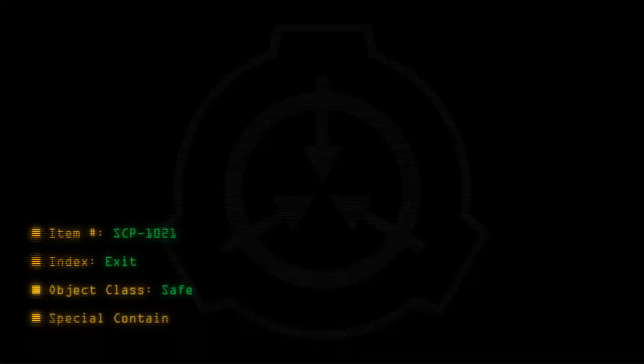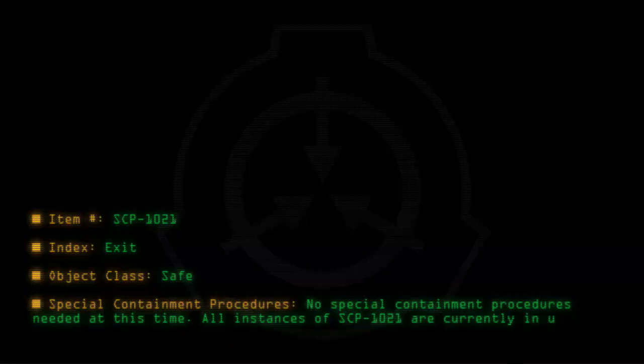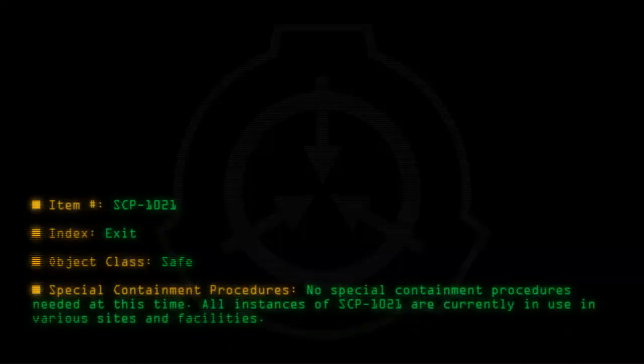Special containment procedures: No special containment procedures needed at this time. All instances of SCP-1021 are currently in use at various sites and facilities. For a complete list, see addendum.